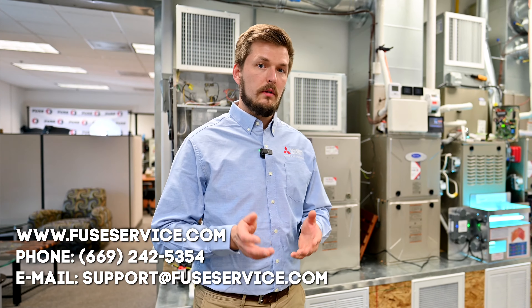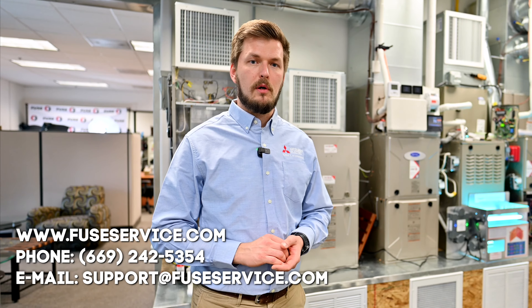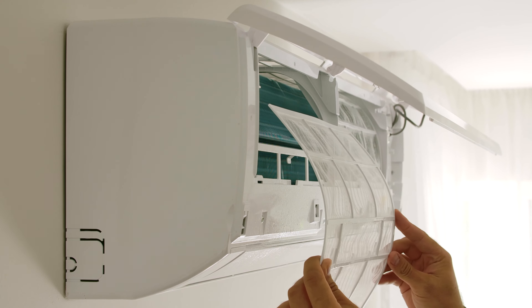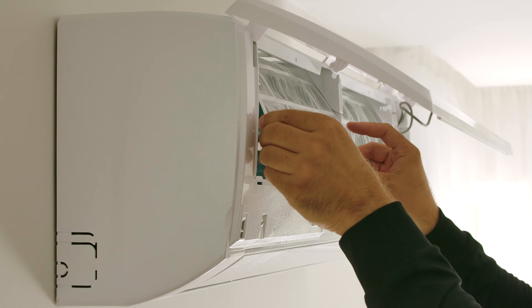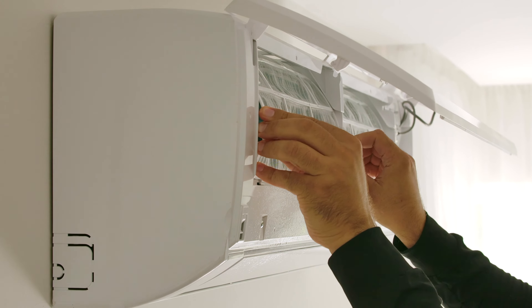If you've tried all the solutions we offered in this video and it doesn't help, please call us and we'll help solve the problem. Remember, the best practice to reduce all these smells is maintenance — you need to maintain your system. Please subscribe to this channel if you want to see more videos like this.